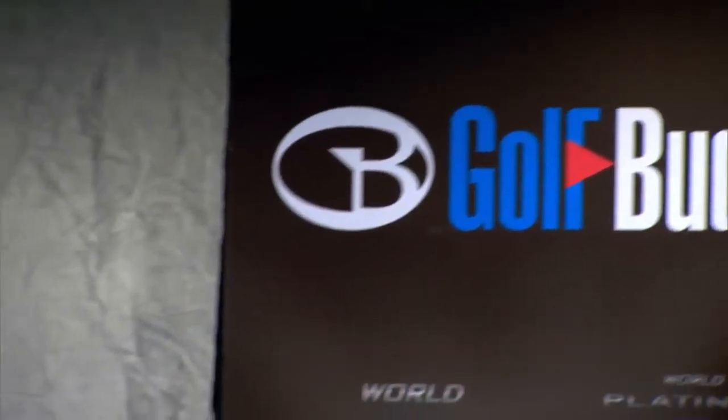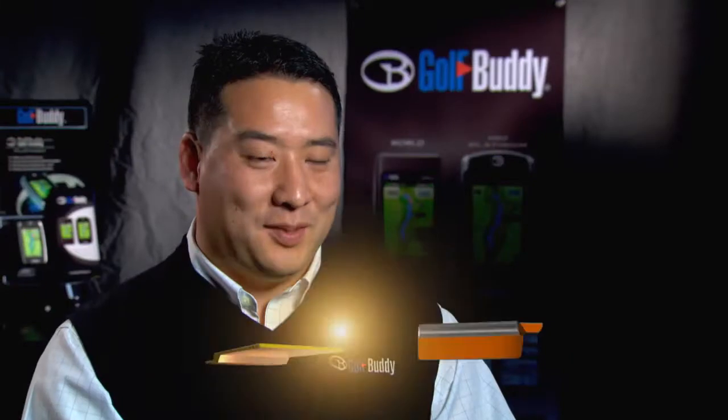The rangefinder segment for golfers has really revolutionized the game — similar to when metal woods were introduced, when hybrid clubs were introduced. Rangefinders are now becoming a necessity for golfers. When you use Golf Buddy, it just makes the game so much easier to play.